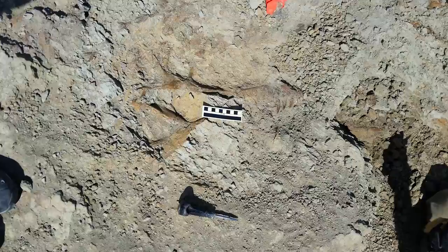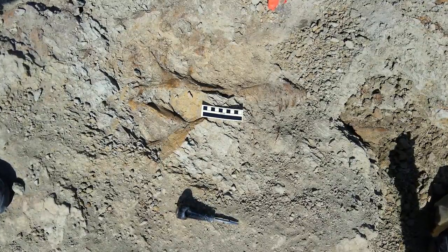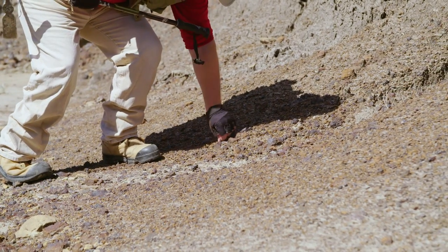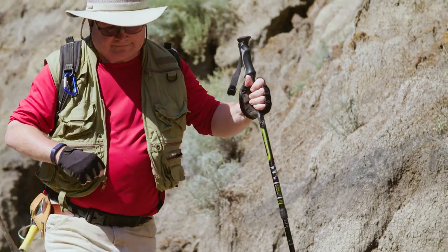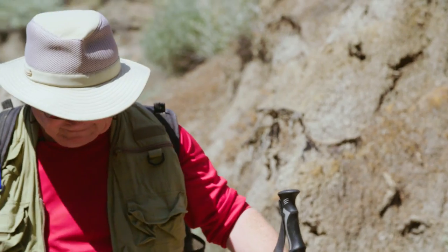Finding a fossil is a fantastic experience, because as soon as you see it, in my case I know exactly what it is. And just realizing that this animal lived 60 to 70 million years ago, and I'm the first one that's put my eyes on this particular bone or fossil, is quite an exhilarating feeling. And when you find something that the museum thinks is important, that's even better.